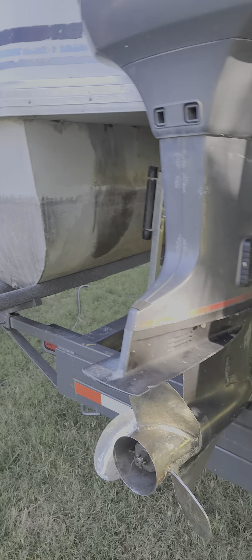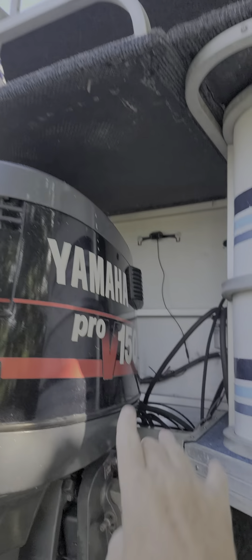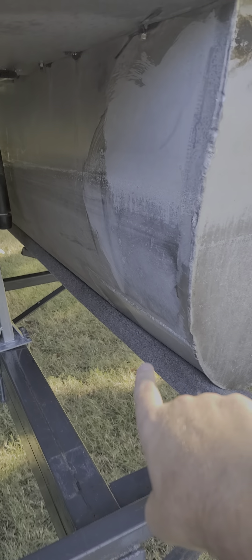Back here you can't see well because now we have a trailer, and I've done some modifications to the trailer. I've got some guides set up to get us on here, but my wife couldn't see where the engine is because of this, so I put a backup camera on the boat.